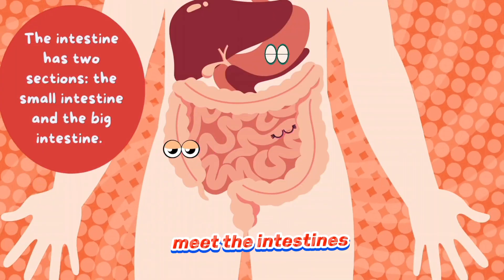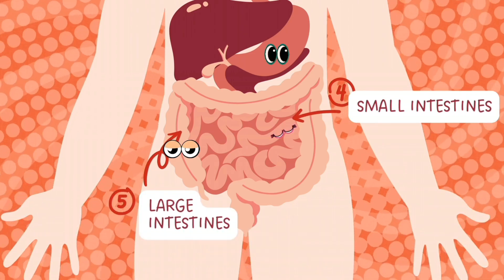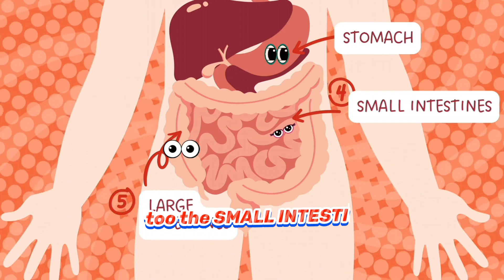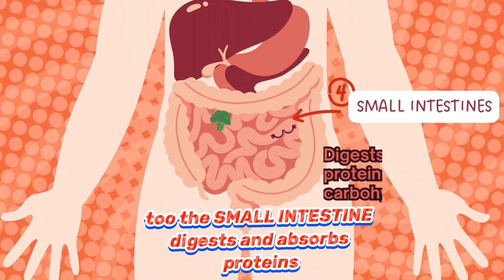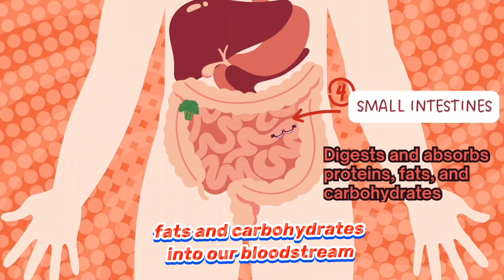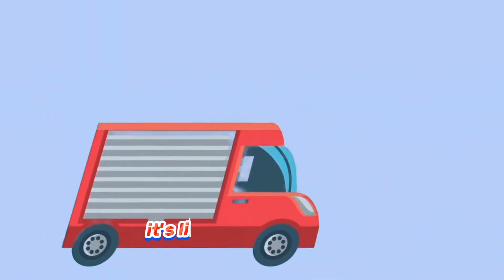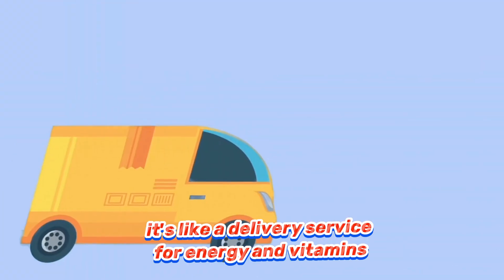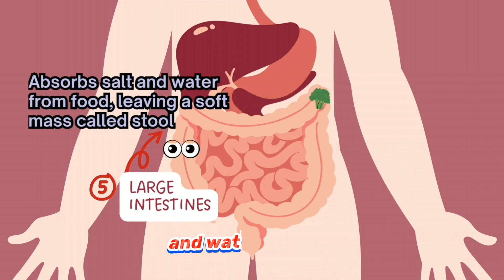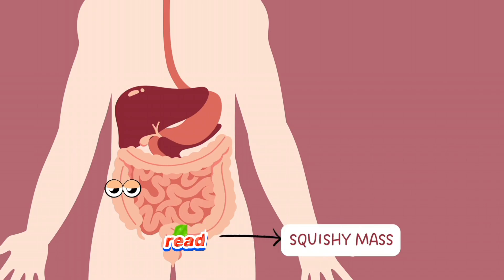Meet the intestines — small intestine and large intestine. These two are found close to each other in the stomach too. The small intestine digests and absorbs proteins, fats and carbohydrates into our bloodstream and sends it to every part of our body. It's like a delivery service for energy and vitamins. While the large intestine absorbs salt and water from food, the leftovers form into a squishy mass, ready to say goodbye.